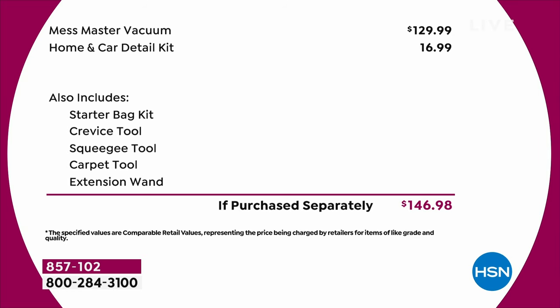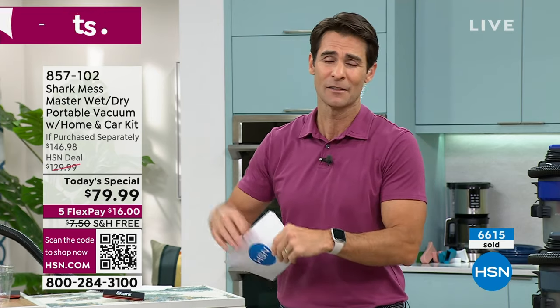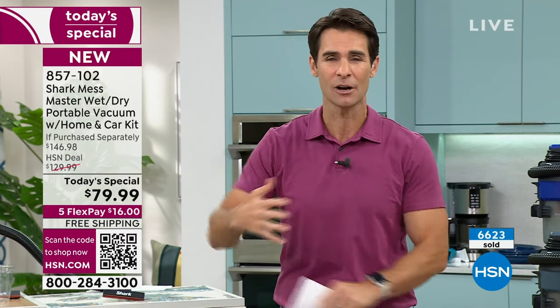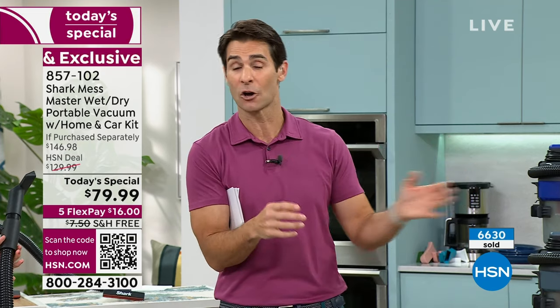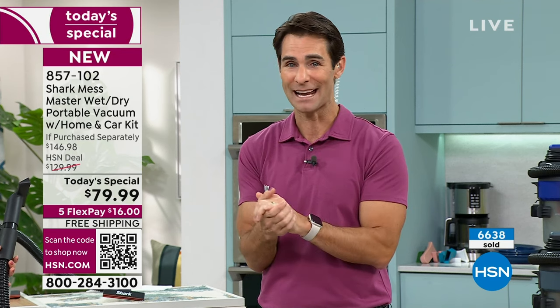Today you're getting almost $70 off that — that's why we call it a today's special. We're only able to do this for a very limited time. But this is your opportunity. Maybe going into the new year, those big heavy machines — you just don't want to deal with that anymore. There's got to be a better way. Get this home for at least 30 days and give it a try. Those wet messes, those dry messes, those combination messes — you're getting everything you need right out of the box. Just put down that first flexible payment — we're covering the shipping and handling today.